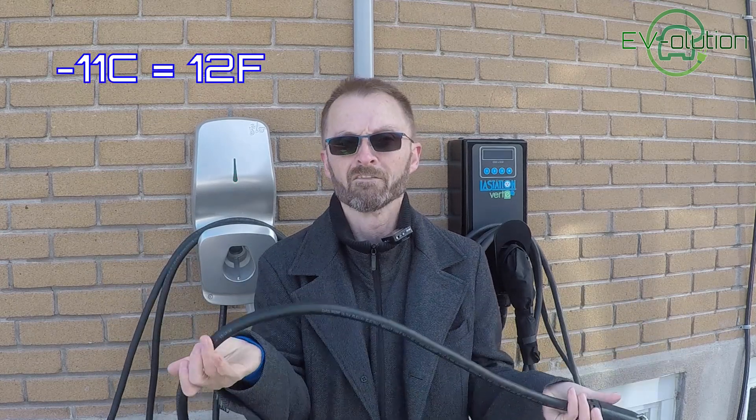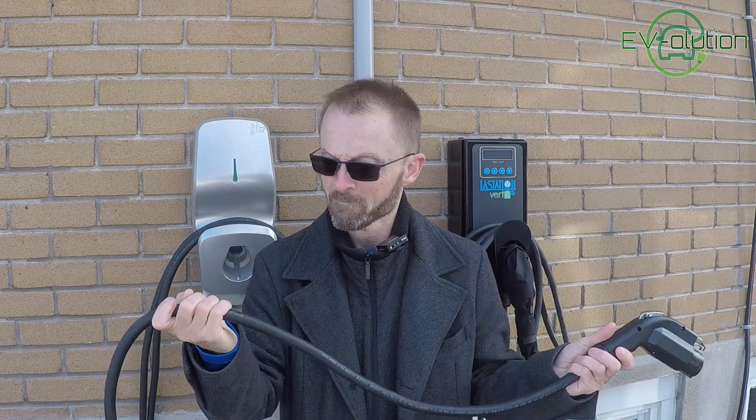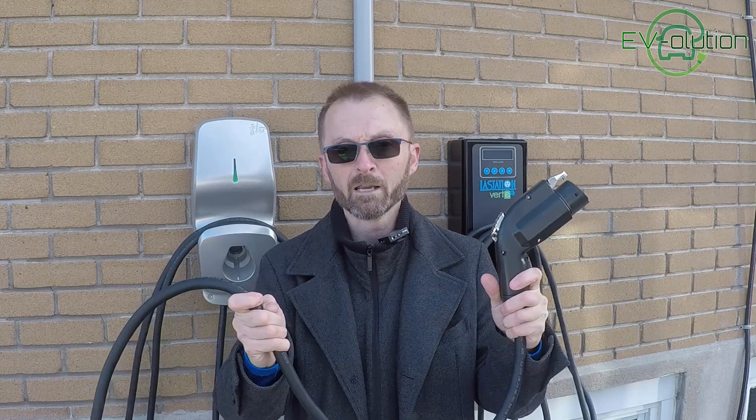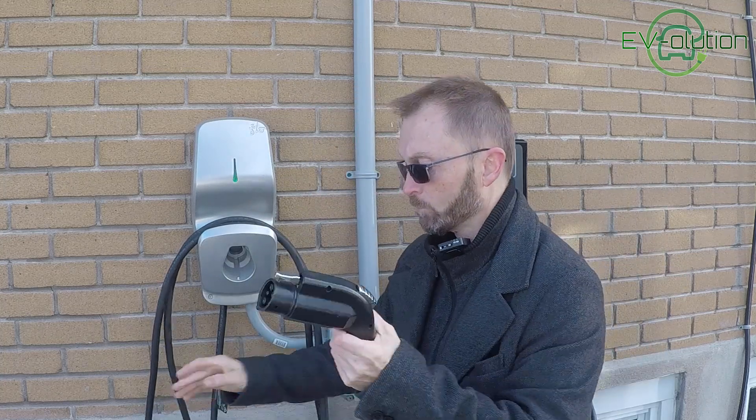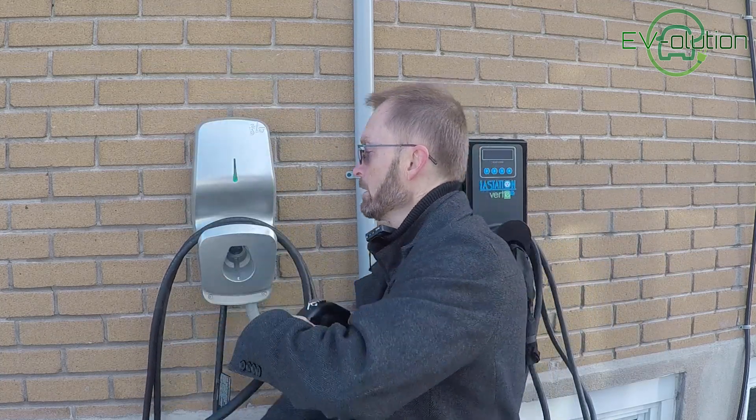They also opted to use cable that is designed for pliability even when it is really cold. Right now it's minus 11 degrees, but the cable is still pliable and it'll be good down to minus 40. So I don't have any worries that this winter when I want to plug in my car I'll have an issue with the cable being rigid, brittle, or possibly breaking because it isn't designed for our really cold winters.